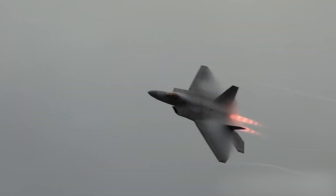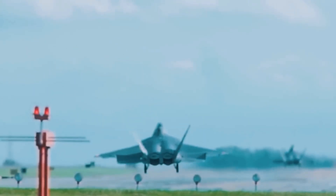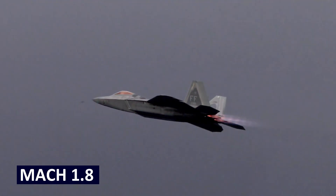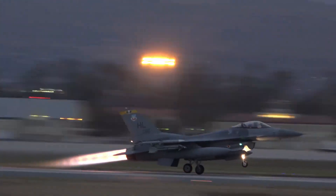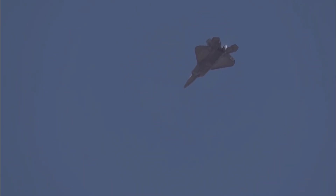Speed isn't just about getting somewhere fast. In air combat, it's about dictating the rules of engagement. The F-22's twin Pratt and Whitney F-119 engines allow it to supercruise at over Mach 1.8 without afterburners. Most jets need afterburners to reach such speeds, but afterburners guzzle fuel, limiting range. The F-22 can maintain supersonic speeds over long distances, giving it the upper hand in any encounter.